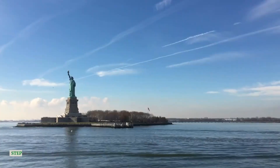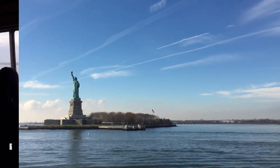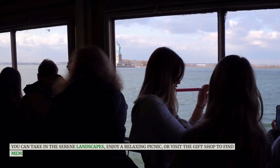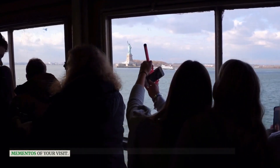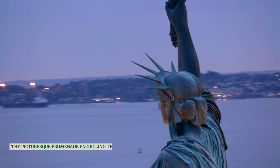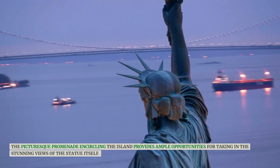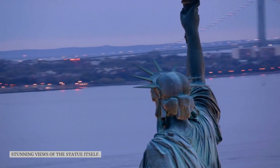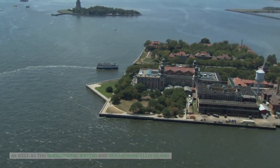Stepping outside, Liberty Island offers more to explore. You can take in the serene landscapes, enjoy a relaxing picnic, or visit the gift shop to find mementos of your visit. The picturesque promenade encircling the island provides ample opportunities for taking in the stunning views of the statue itself, as well as the surrounding waters and neighboring Ellis Island.